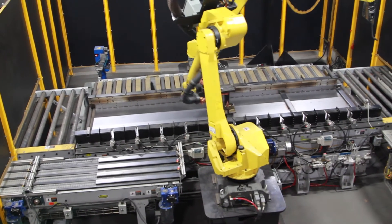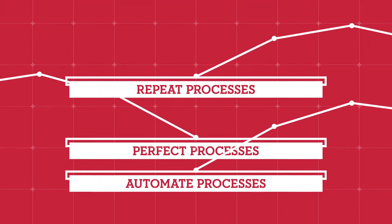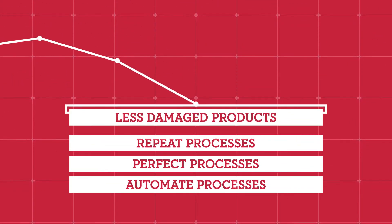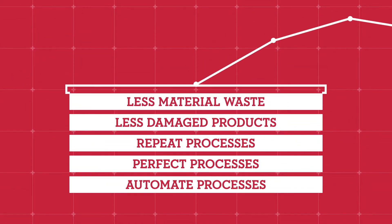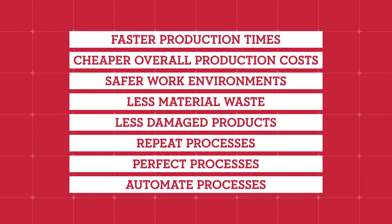Robotic automation offers the opportunity to increase efficiencies and throughput, automate, perfect, and repeat processes — leading to less damaged product, less material waste, safer work environments, and cheaper and faster production.